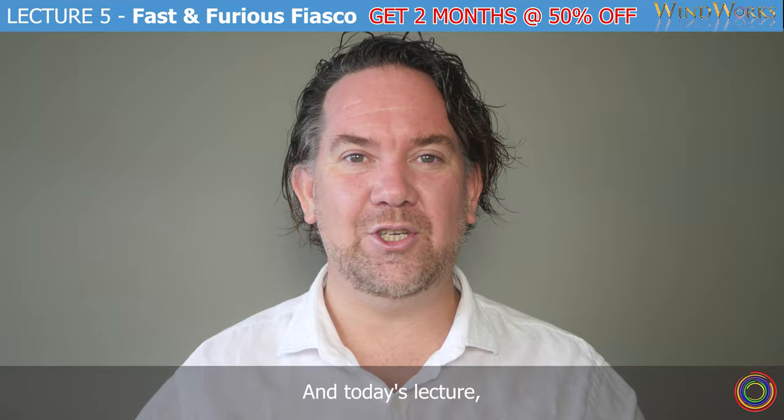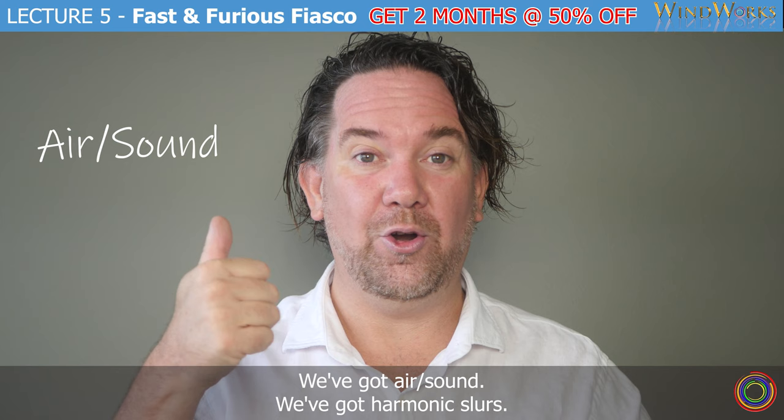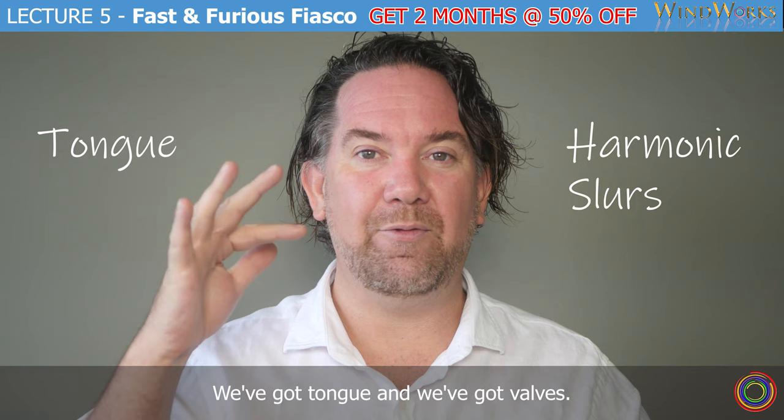Today's lecture is called Fast and Furious Fiasco. What are the four techniques involved in playing? We've got air, sound, harmonic slurs, tongue, and valves. That's all there is.